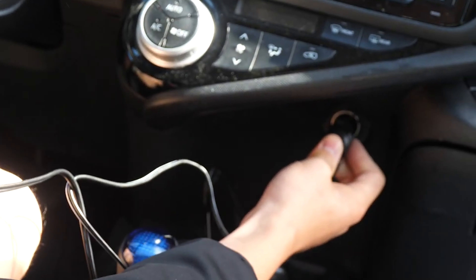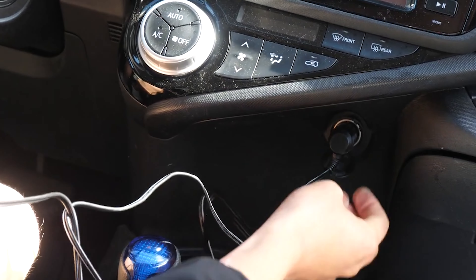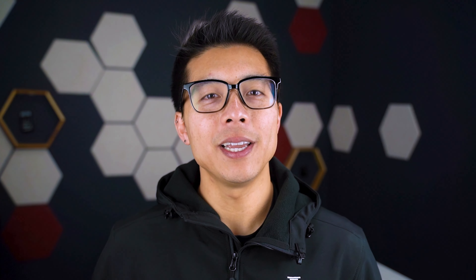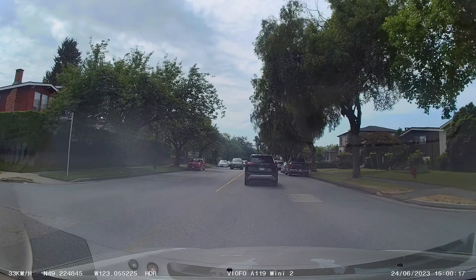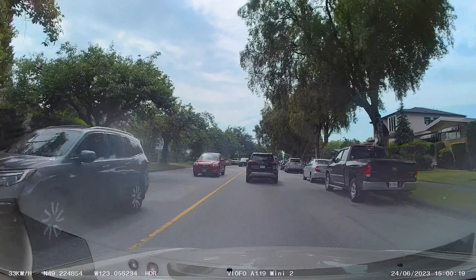Apathy or laziness is definitely understandable. For a solid camera, you'll have to do advanced wiring and spend hundreds of dollars, right? Wrong! When it comes to installation, these can all be wired in just a few minutes through an included cigarette lighter adapter and easy plug-and-play option.